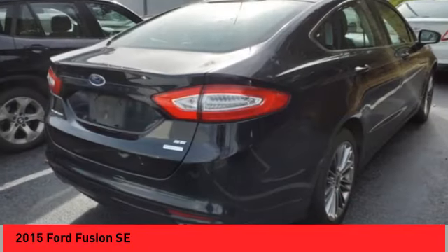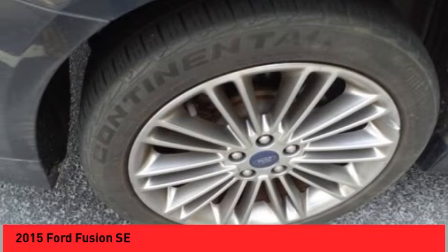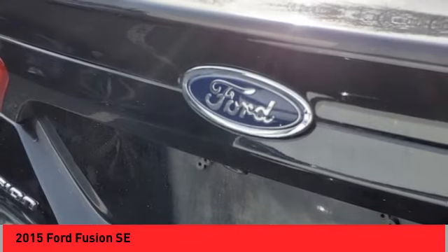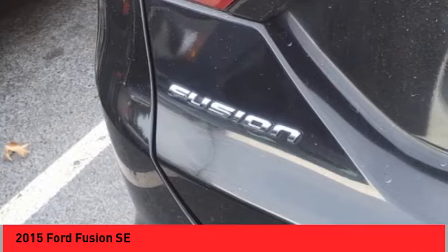Alloy wheels, brake assist, remote keyless entry, speed control, four-wheel disc brakes, electronic stability control, traction control, rear window defroster, Bluetooth.